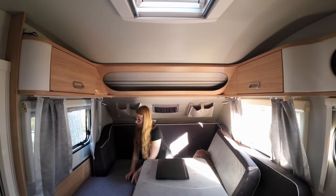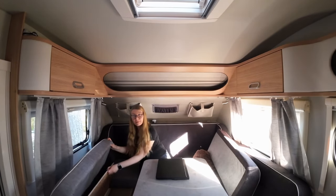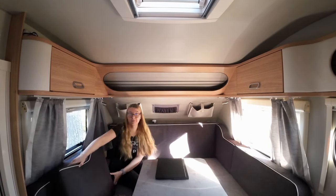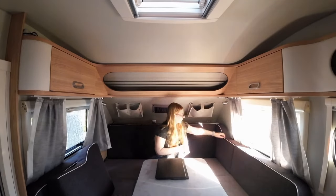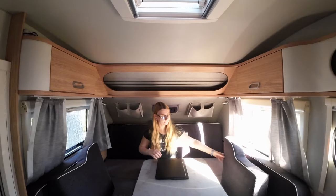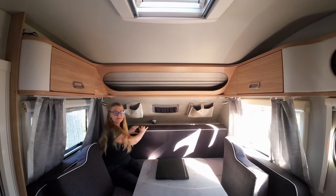There is plenty of storage space at the back too — storage underneath the benches and also behind the backrest. Some of the space underneath the backrest can be accessed from outside. The other side underneath the backrest has my 45-liter water tank in it.